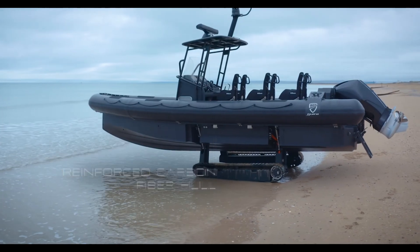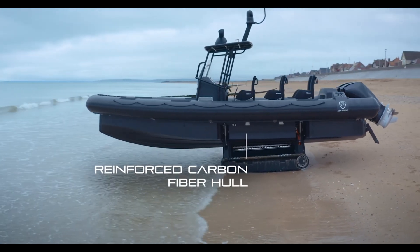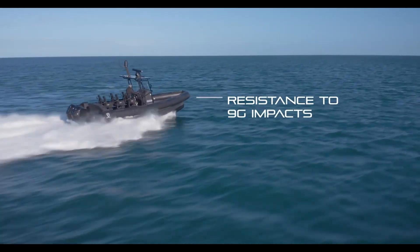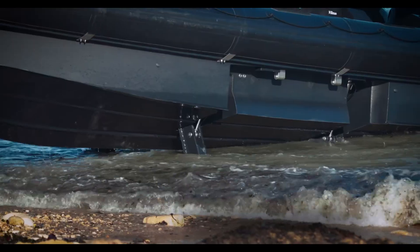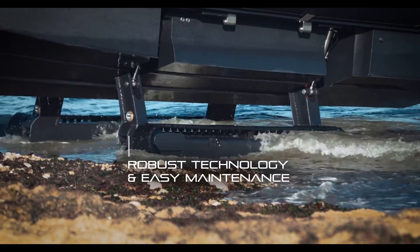This powerful machine combines advanced engineering with user comfort. The open deck design provides plenty of space, offering seating all around and a convenient electric head for longer journeys. Its customizable features let you make it your own — from sleek paint finishes and underwater LED lighting to integrated hardtops that add both style and function.